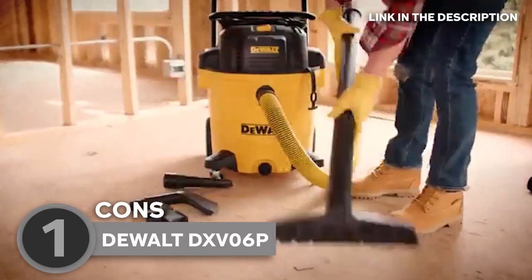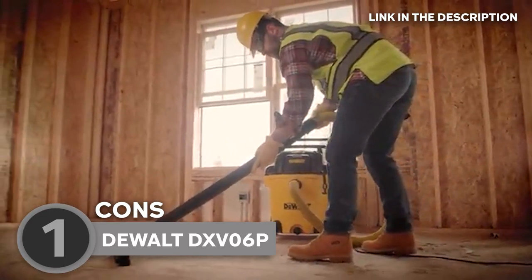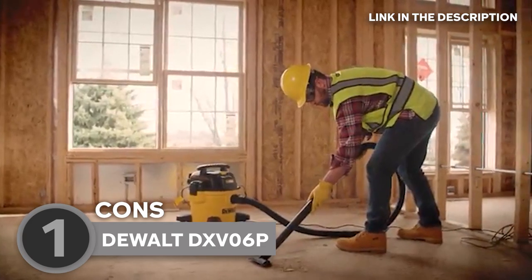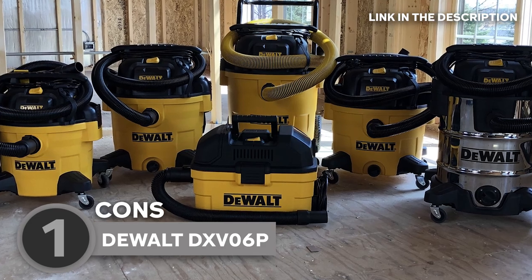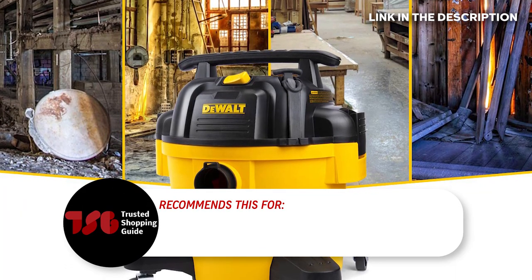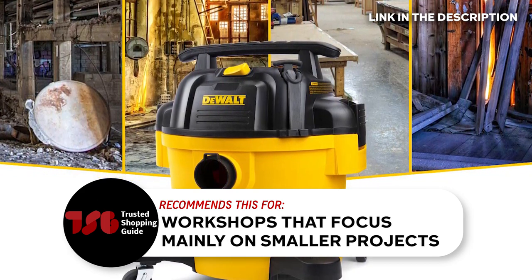Despite it being DeWalt, this unit isn't the best choice for heavy-duty cleaning in large construction sites. The shop vacuum also doesn't offer other larger variants, which keeps you at a limited cleaning capacity. The Trusted Shopping Guide team recommends this for workshops that focus mainly on smaller projects.